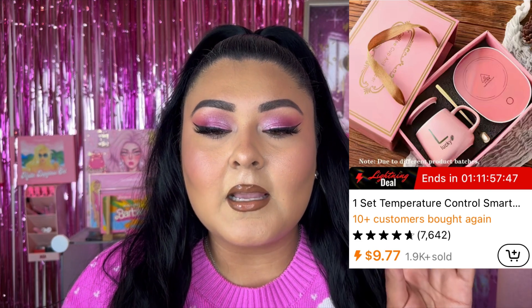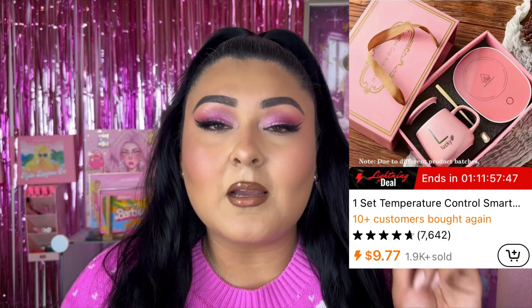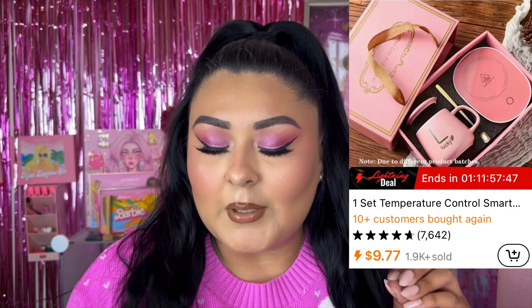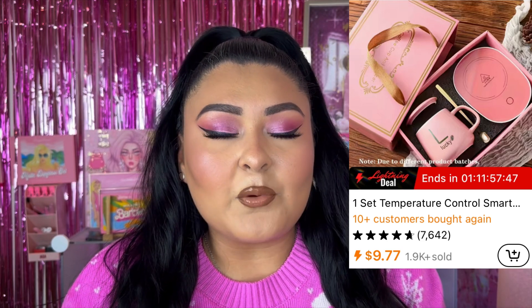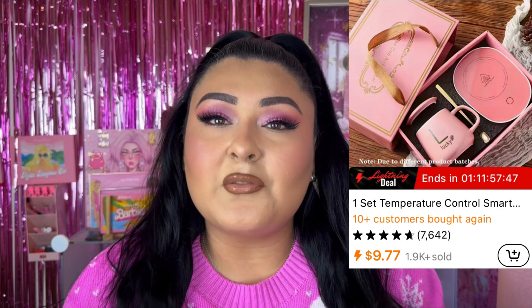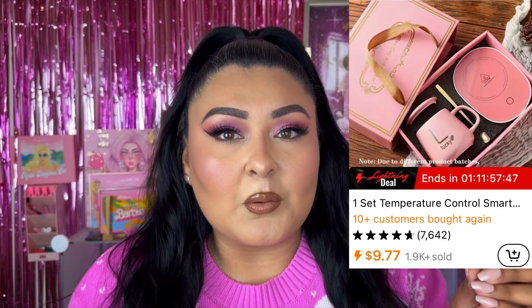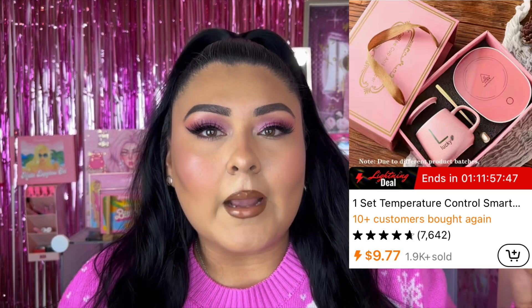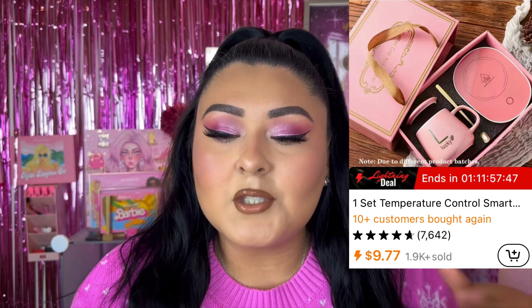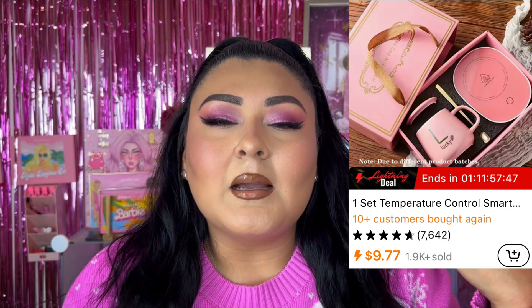The first product on the list — I'll have some pictures on the screen — is the One Cent temperature control smart mug. It comes with a spoon and a cup heater, and comes in two colors: pink and a teal-like green. They look really cute and have great reviews. I'd definitely recommend reading reviews before purchasing, especially for clothing, since the material can look different online than in person.